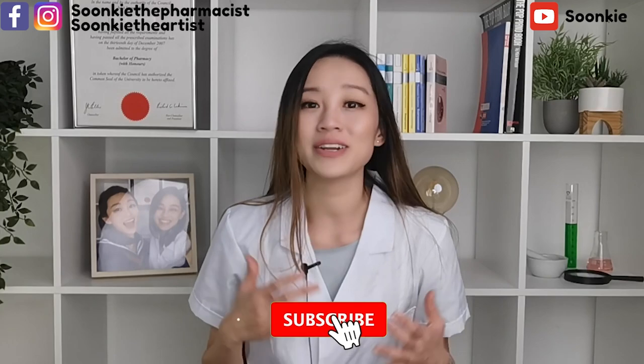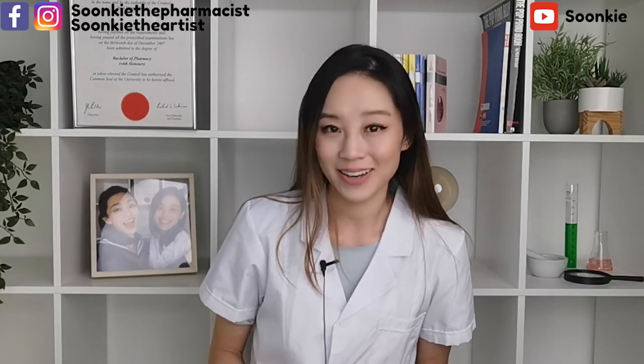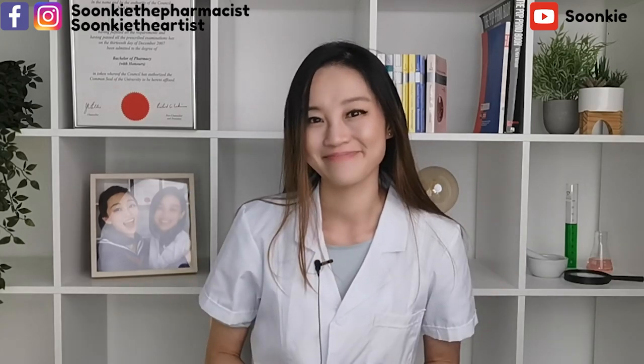I also run another channel where it is more fun. If you are interested, check it out — all the links are in the description box below. Ciao.